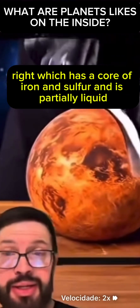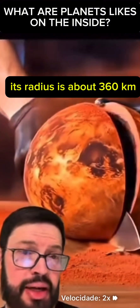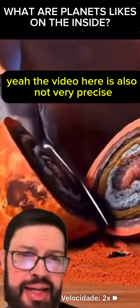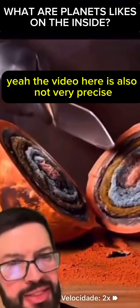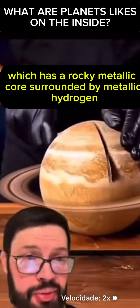The next one is Mars, which has a core of iron and sulfur and is partially liquid. Its radius is about 1,880 kilometers, a little more than half of the planet. The video is also not very precise here.